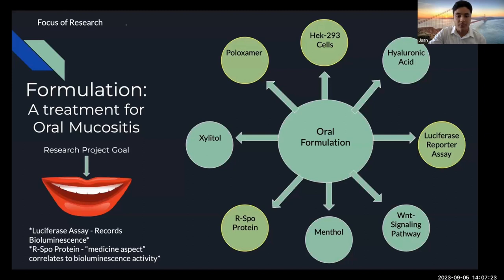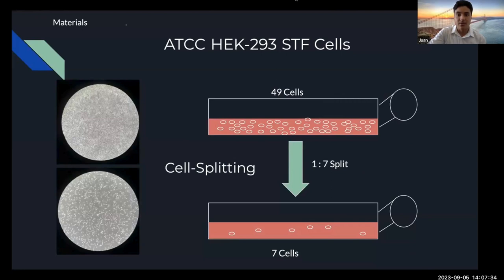Poloxamers are, in quote, the delivery vehicle for the drug, which I'll talk about more in a second. The cell line we use is called STF cells. These cells mimic epithelial cell morphology, which is perfect because we want to treat epithelial cells in the oral cavity, making them ideal for our experiments.